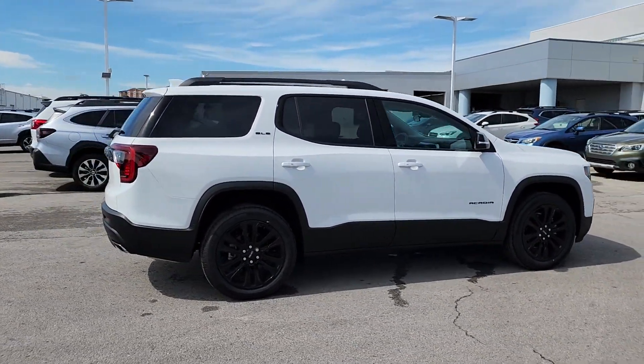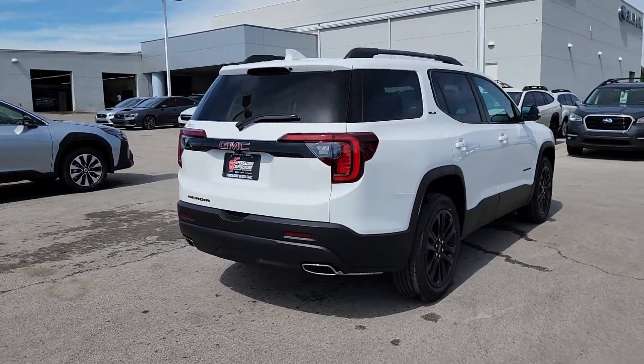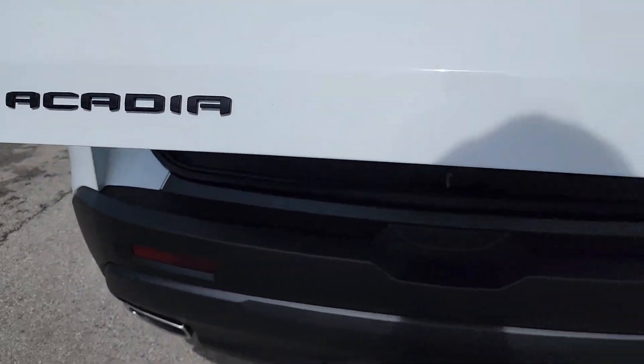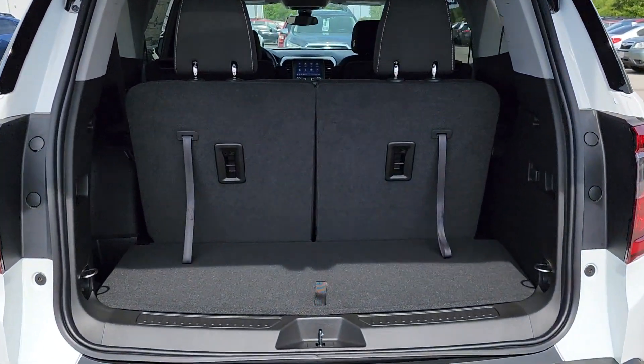These are just some of the great options this vehicle comes with: pre-collision system, lane departure warning, keyless entry, heated driver's seat, satellite radio, backup camera, power lift gate, remote engine start, four-cylinder engine, and keyless start.